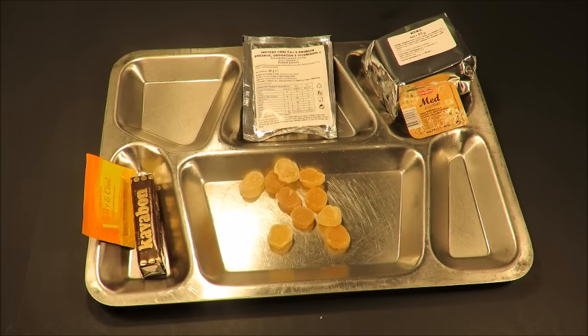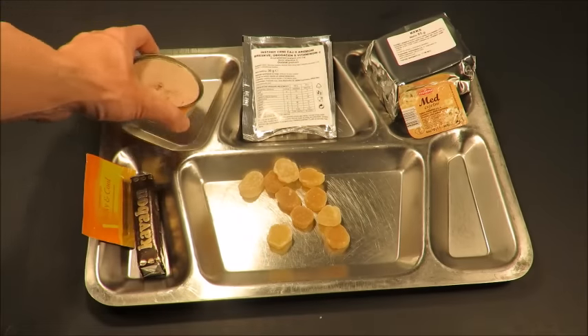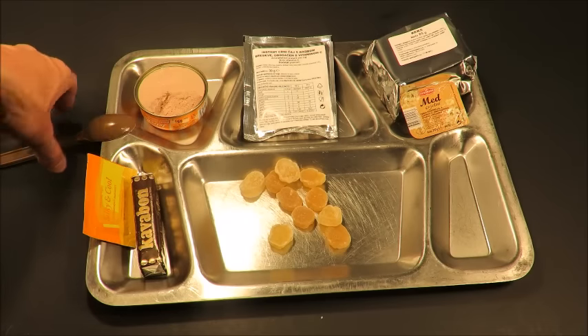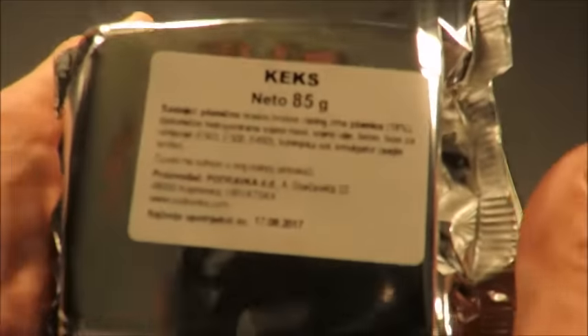What a smooth, airy, and creamy texture. And it's not strong at all — it's just very mild. That's definitely some of the best military ration pâté I've ever had. Definitely going to throw it on one of these crackers real quick.